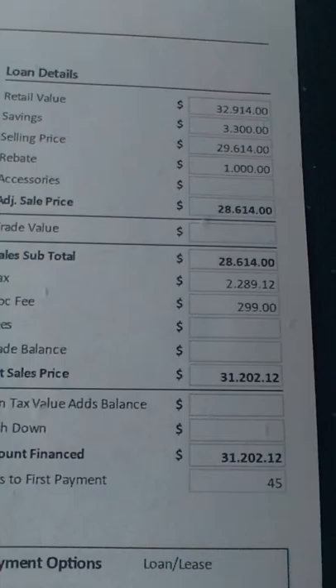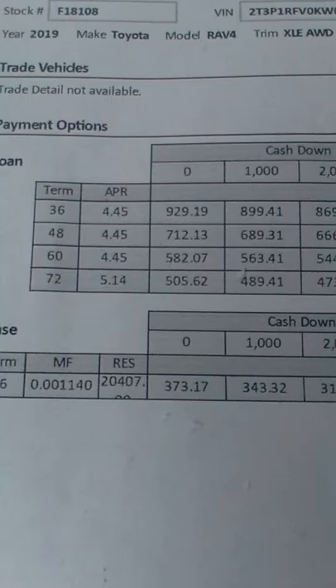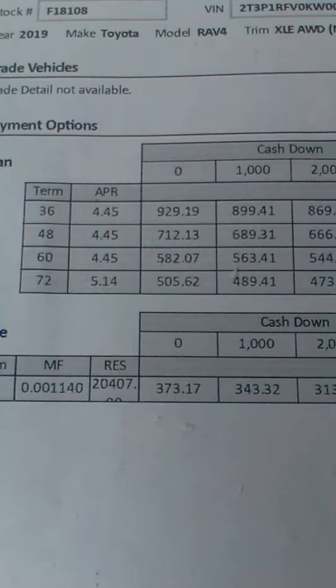You're from New York, so there's no title registration included — that's a little bit separate; we'll talk about that when you come in. You're looking at interest rates of 4.45% if we use a cash deal. The incentive rate is 3.9%, so you might as well go ahead and take the $1,000 rebate.